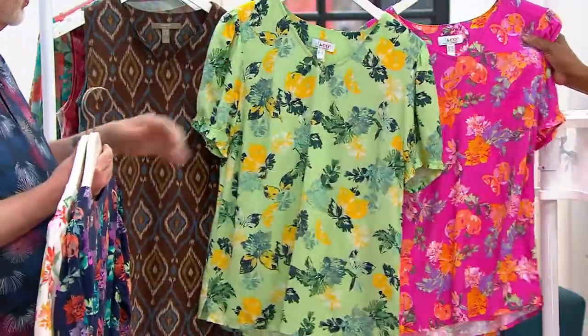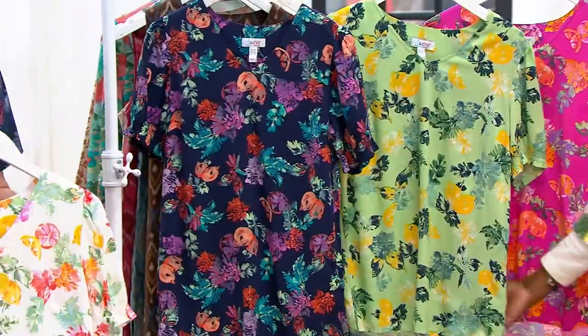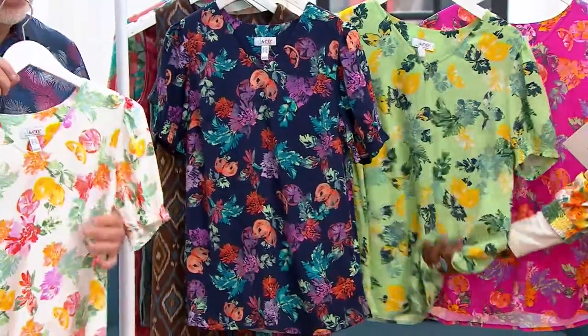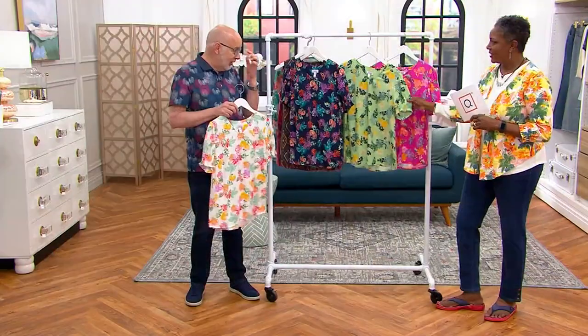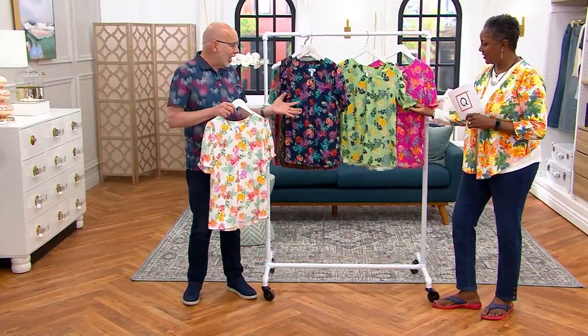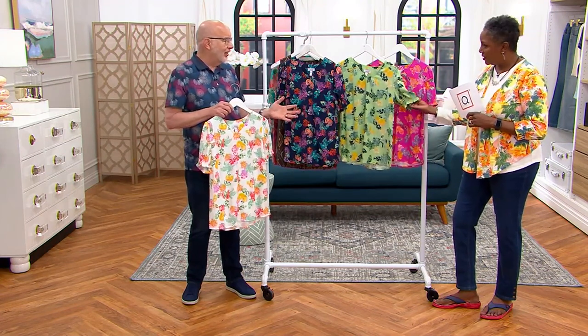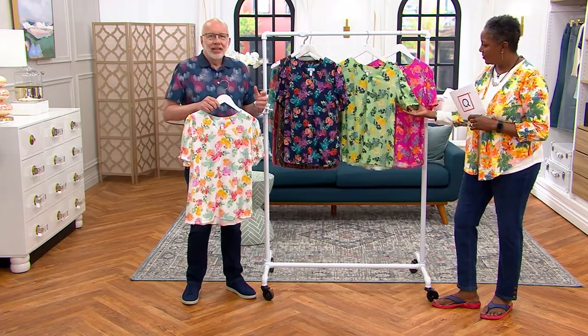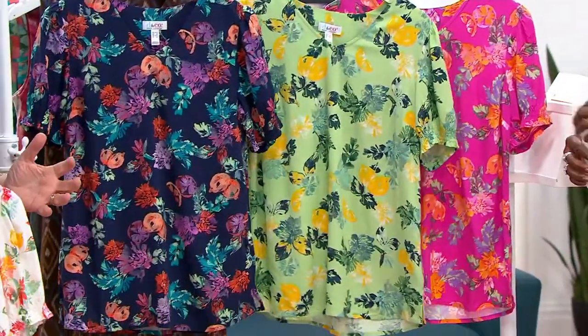This is actually a woven blouse — it's 100% viscose. Silky, drapey, with that cool hand touch to your skin. I was thinking as you were showing the colors, I have some rayon shirts myself at home, and I love them on a hot day because they just don't cling. There's nothing sticky about them, they're kind of like air conditioning — they feel so good.